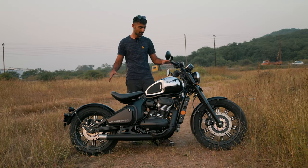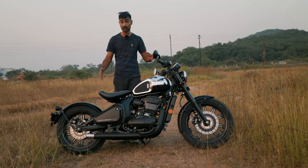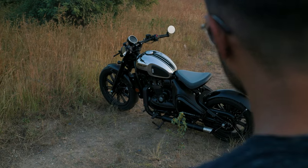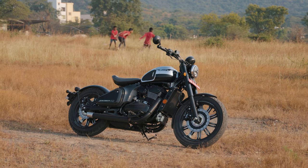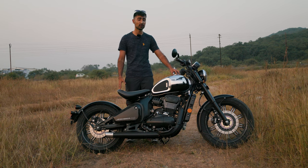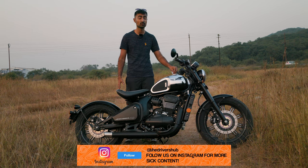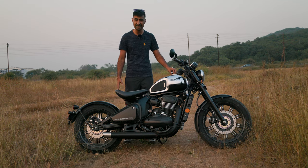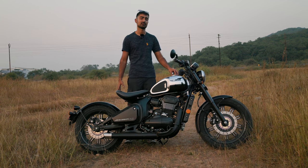The Java 42 Bobber looks like it has been CNC machined from a single block of metal and it would look at home in a museum or even as a piece of art in your own living room. It is very pretty, and paired with all of the sensations that you get while riding this bike, the 42 Bobber definitely screams occasion. You have to ride it to believe it. Go to your nearest Java Yazdi showroom and see what the 42 Bobber feels like. Do let us know your thoughts and whether there's any single prettier bike in the 300cc segment.